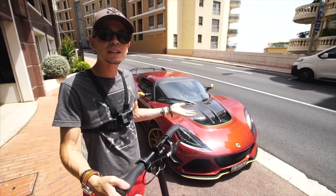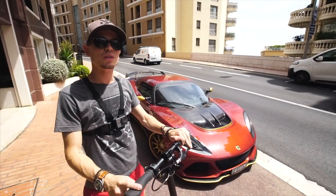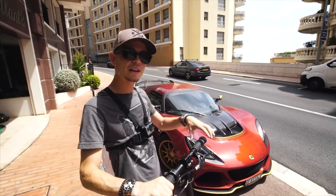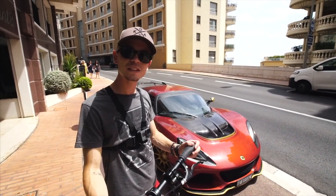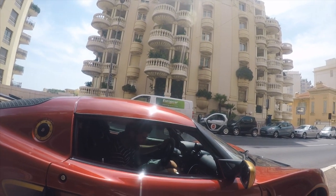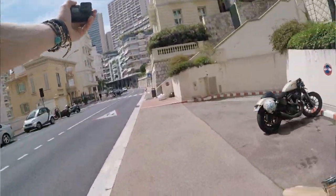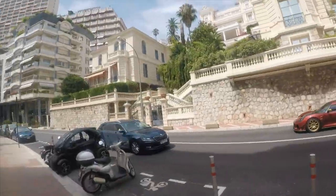We're going to race from here all the way over to the port, which is at the other side of town, and we're going to see who's faster. I genuinely think with the amount of traffic in Monaco right now, it will take him longer than it will take me on this, because I can take shortcuts. So without any further ado — ready? Three, two, one! I'll see you at the port. How does this work? Oh my god, I am one hundred percent falling!